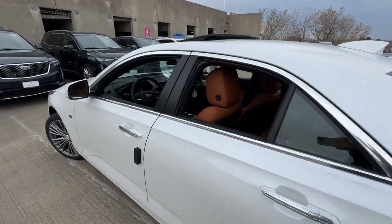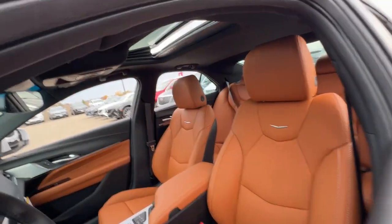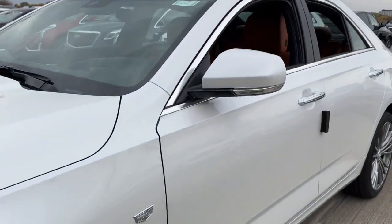Posh meets playful in this stylish CT4. See for yourself when you take it out for a test drive. Our professional staff looks forward to giving you excellent service.